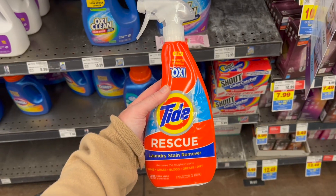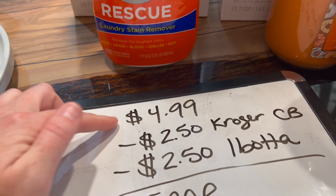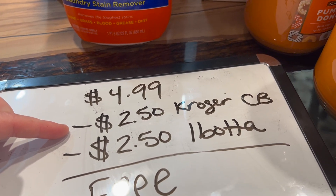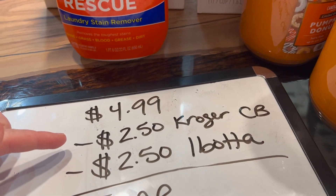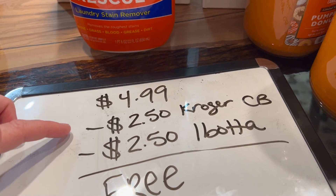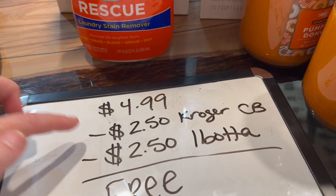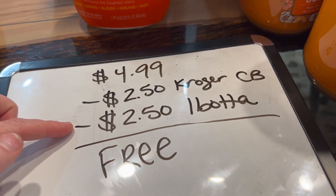You're going to grab a bottle of this for $4.49, so you're going to pay $4.99. Before you buy it, make sure to add the cash back offer on the Kroger app for $2.50. That's the Kroger cash back — it is not the same thing as coupons. If you don't add it to your account before you buy it, you won't get that credit. So $2.50 back from Kroger cash back, then submit your receipt to Ibotta for another $2.50, making this completely free.